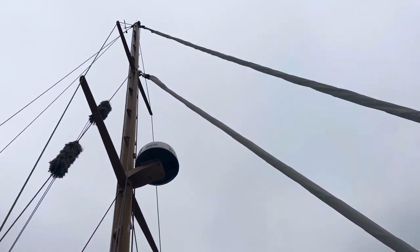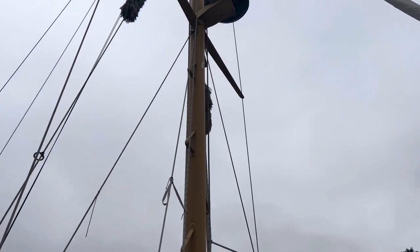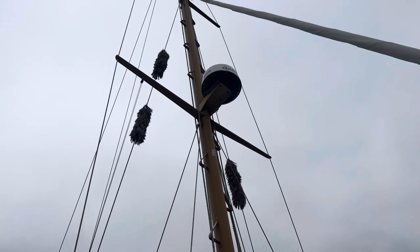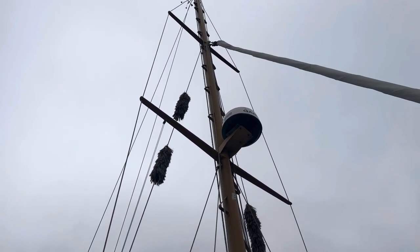Take a look up the rig here — double spreader mast. You've got radar. Hopefully in the lighting you can tell, but you have a ladder going all the way up the mast there. So you can clip yourself in for safety, and it's really easy to climb up this rig and take care of any maintenance you need up top.